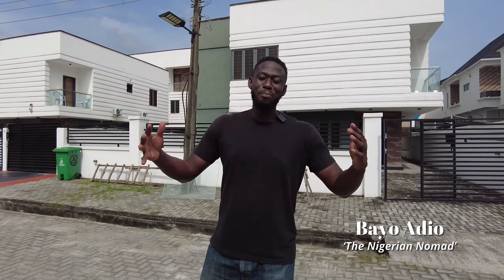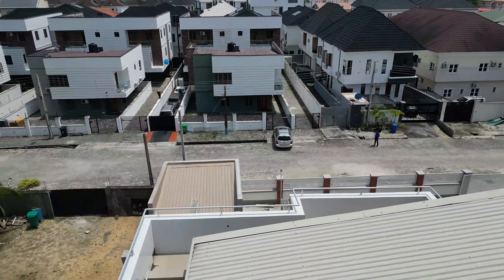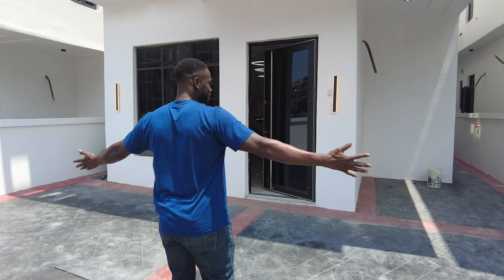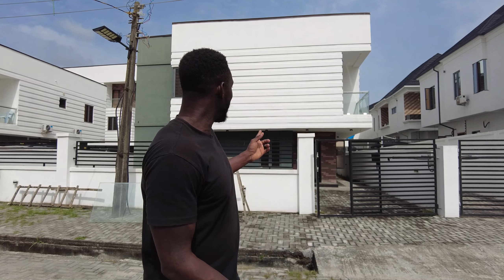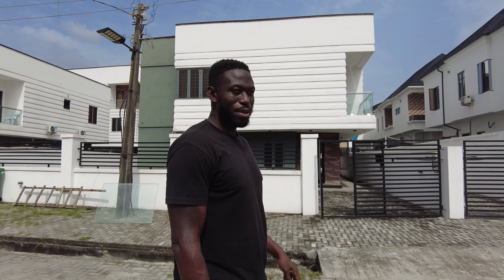Hey, what is up everybody? This is Bayo Adido, your favorite Nigerian-American vlogger. Welcome to the Nigerian Nomad. On this series, I'm going to find different fully detached duplexes for my clients that I've been taking you guys along. You guys have seen duplex number one, two, and three. This is duplex number four that I want to give you guys a tour on. After this whole series, we'll get to vote on which one you like. This one is a four-bedroom duplex and it has a BQ at the bottom as well. It's perfect. Let's go check it out.